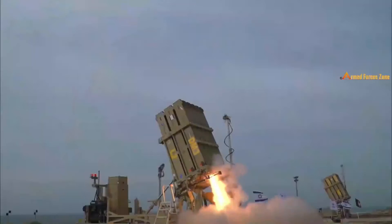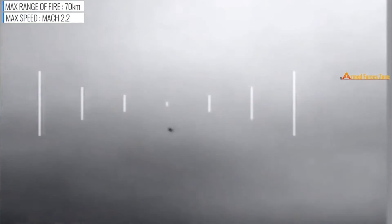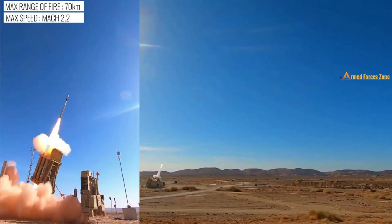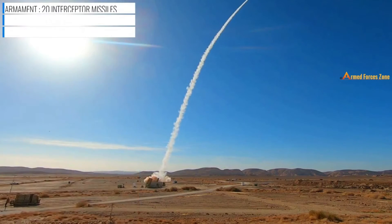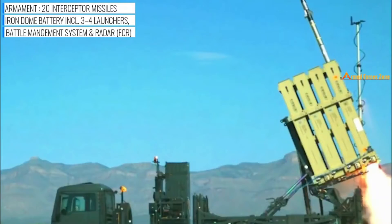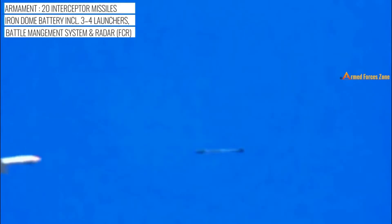Iron Dome is an Israeli-made multi-mission mobile air defense system developed by Rafael Advanced Defense Systems. The system is designed to intercept and destroy rockets, artillery shells, and short-range ballistic missiles with a range of up to 70 km. Additionally, it can also engage aircraft, helicopters, and UAVs at very short range. The US currently operates two Iron Dome batteries, with the final second battery delivered in January 2021.